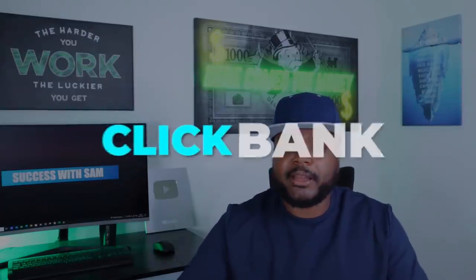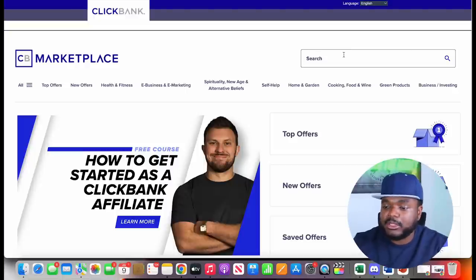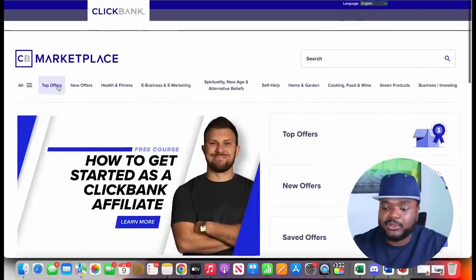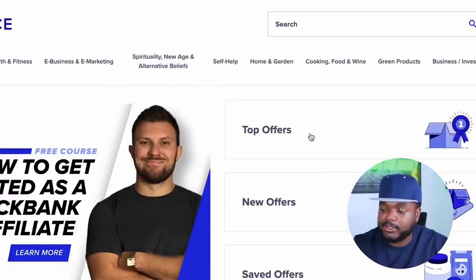Moving on to the third side hustle you can use AI bots to help with: ClickBank affiliate marketing. It's very popular and a lot of beginners want to get started but aren't sure of the steps. Once you sign up to ClickBank, you can choose from many different categories — health and fitness, e-business, spirituality, self-help, and more. Clicking on 'Top Offers' shows products people are having success with right now.